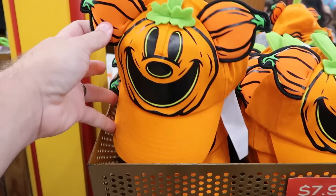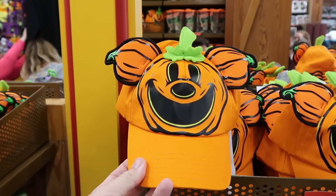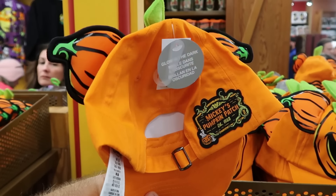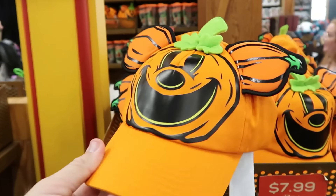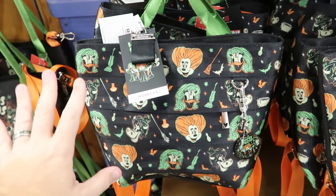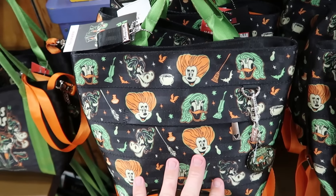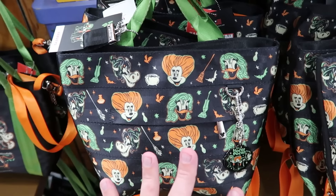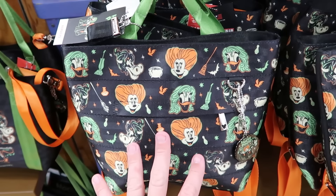So many cool Halloween items at the Character Warehouse. Another adult-sized baseball cap with the Mickey Jack-O-Lantern — glows in the dark, with a patch on the back for Mickey's Pumpkin Patch established 1928 — $8 from $30. Underneath are Disney Harvey's collection backpacks with Clarabelle Cow, Daisy Duck, and Minnie Mouse as the Sanderson Sisters from Hocus Pocus, made from reused seatbelts from Cars. These are $125.